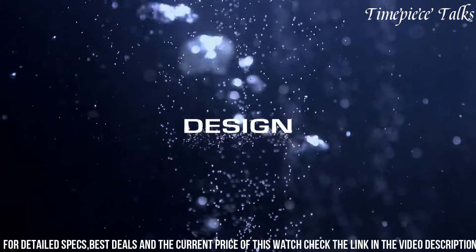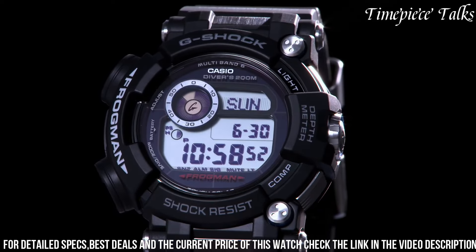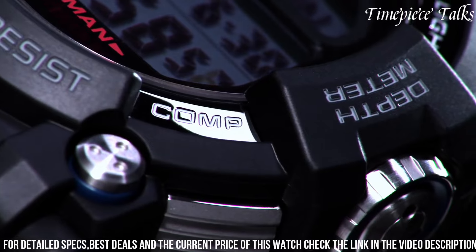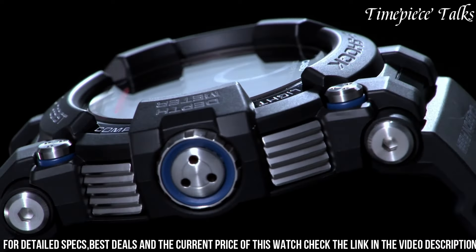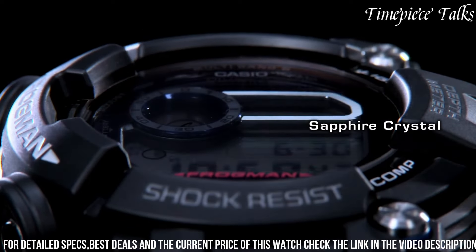Incorporating a variety of features such as a digital compass, barometer, altimeter, and thermometer, this watch caters to outdoor enthusiasts and adventurers. The GWG-1000 1A-3 Mudmaster stands as a testament to G-Shock's commitment to durability and innovation, offering a robust timepiece built to withstand the rigors of demanding terrains and activities.